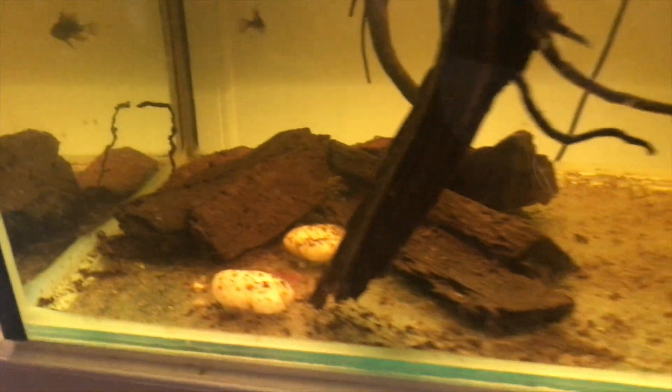An emergency spawn means we're scared of losing this male to a fatal bacterial infection, so we're trying to just get fry. If I can get fry, I can raise them up and breed them, and it won't matter if I lose the male. I only have one black ram male. I could have bred him with a German blue ram female or vice versa, but I want as pure genes as possible. So we entered emergency spawn mode.